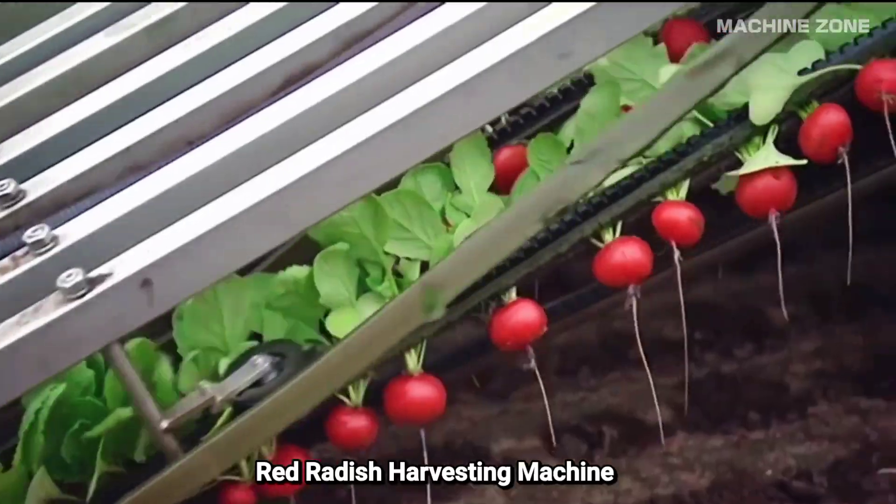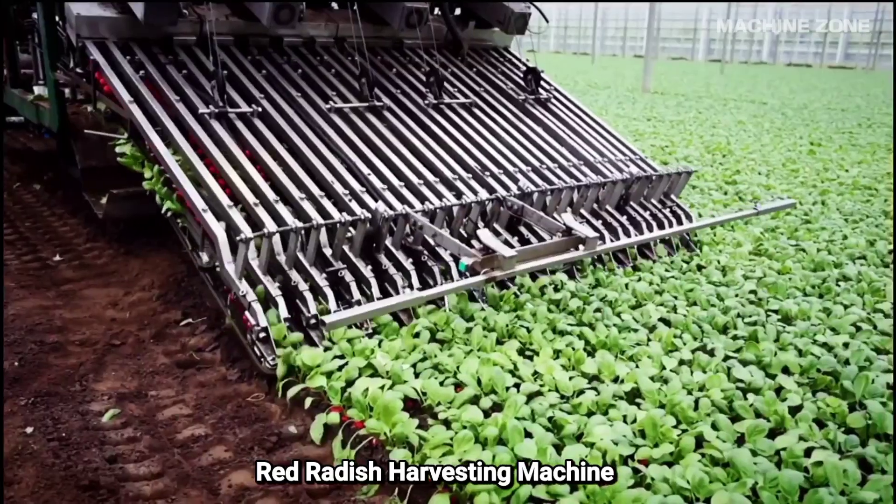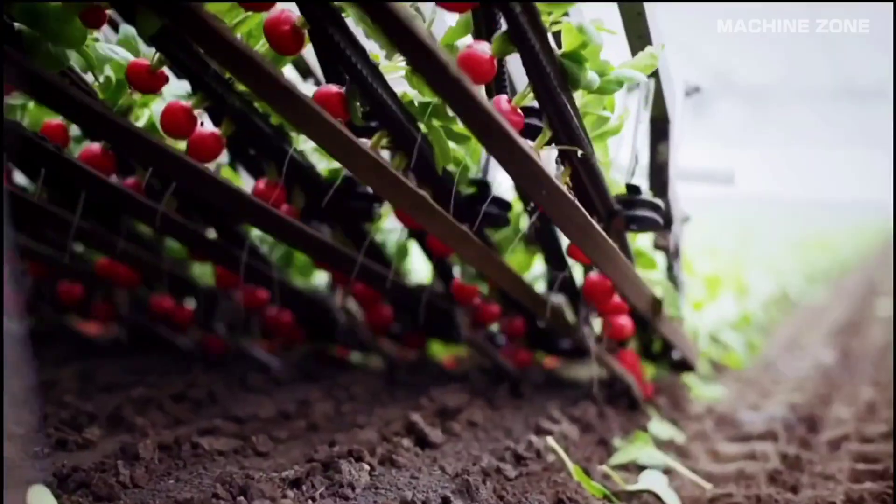Red radishes, with their vibrant color and spicy bite, pose a unique challenge for mechanized harvesting compared to their larger white radish cousins.